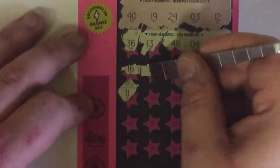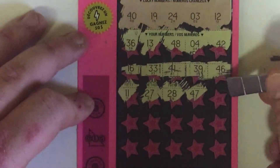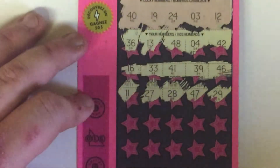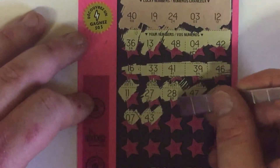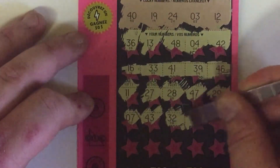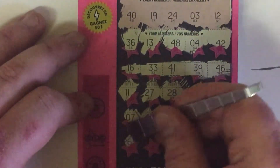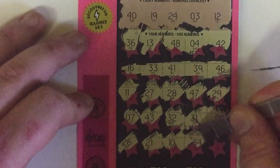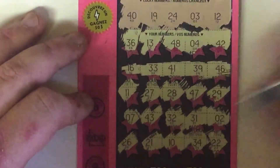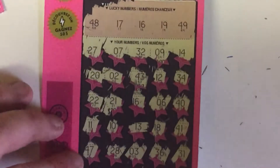These are hard to scratch. 11, 27, 28, 47, 29, 7, 43, 32, 31, and 2. 26, 21, 10, 34, and 22. So that one was a loser. We'll get back to the winning ticket.